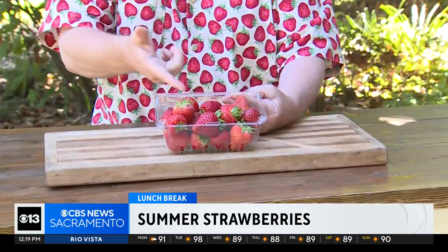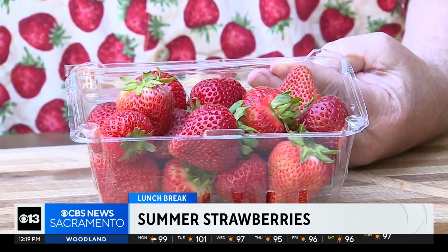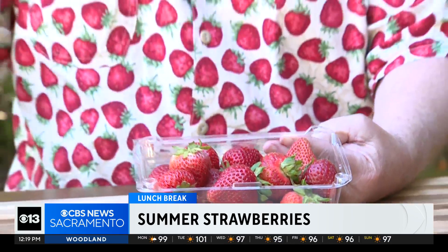I opened up this strawberry — oh man, it smells like strawberry shortcake. Give me some vanilla ice cream. I don't want to smash these. So don't worry if they're a little bit small or a little bit pale in color — they're still going to have full strawberry flavor.